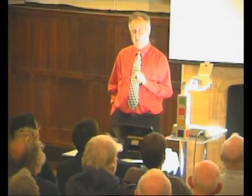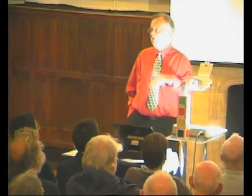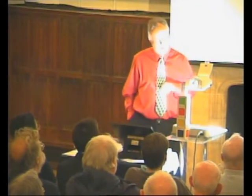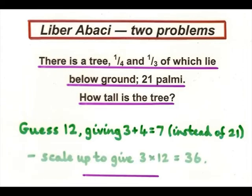The method of solving it is called the method of false position. You guess an answer, and then if it's not right, you scale it up or down. For example, you might guess 12, because 12 is divisible by 4 and 3. So you guess 12, and this gives you 3 plus 4, which is 7. But you really want 21, so you scale it up by a factor of 3. Instead of 12, your answer is 12 times 3, which is 36.